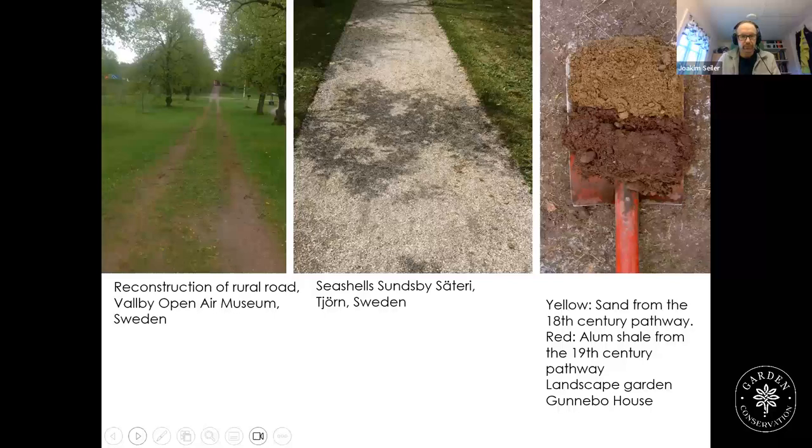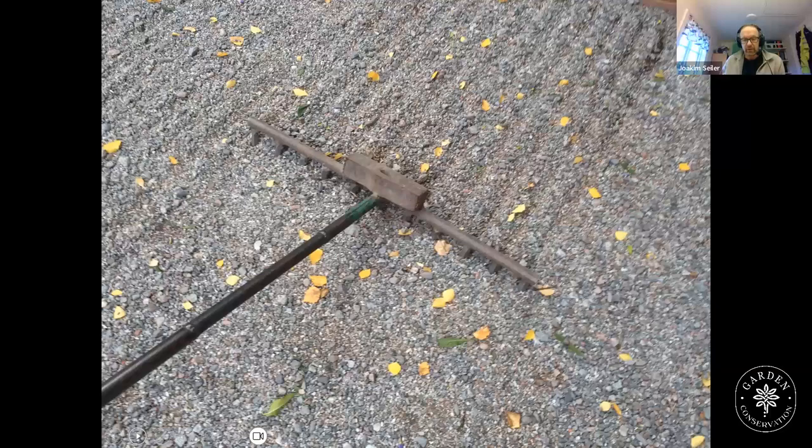In Sweden there has also been a long tradition of making patterns with a rake in gravel. This tradition is still living, especially at cemeteries. Concluding regarding materials: tools and pathway materials are connected. Soft surfaces are worked through with the tools, and hard surfaces are left undisturbed as much as possible in historical practice.